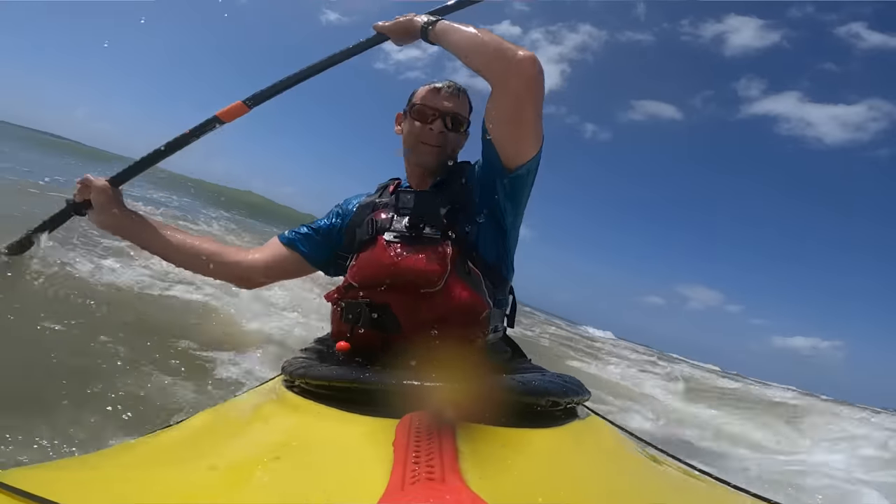A key piece of gear in hot conditions is a hat — you need to protect yourself from the sun. I had a refresher on the importance of a hat on a recent trip to Dominica. I was kayak surfing, got slammed by a wave, my hat came off and disappeared. It took about 15 minutes in that hot Caribbean sun to realize that not having a hat could quickly become a major problem, so we had to cut the day short. Hats can really be a key piece of safety gear.